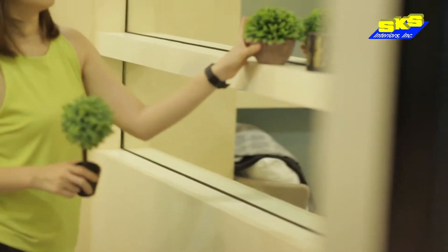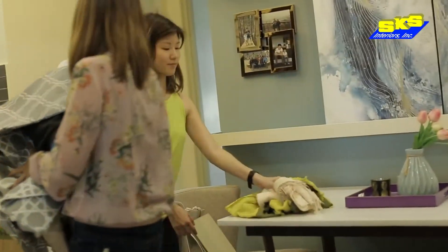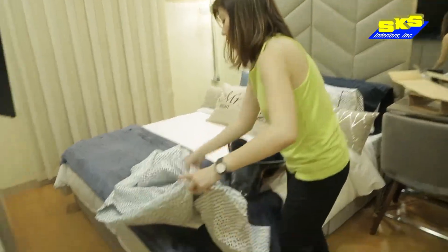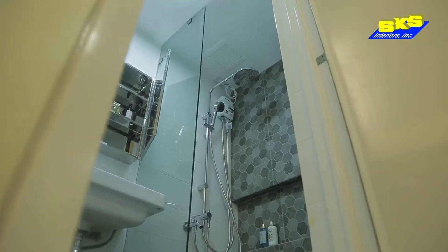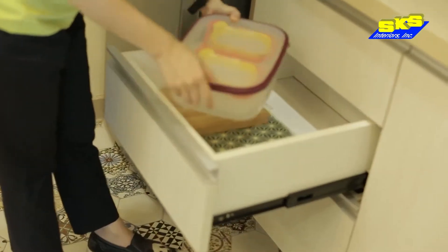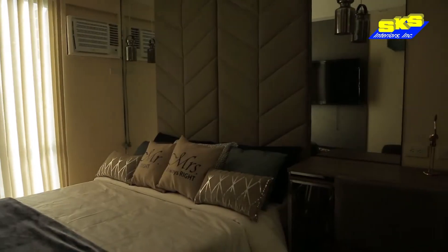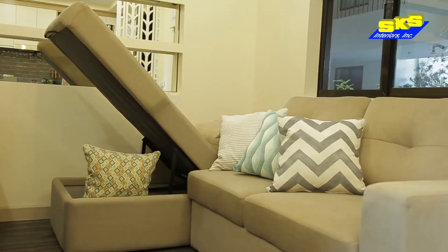Karina and I were given an opportunity to style a condo for a lovely couple and their son. They have their own home already, but they wanted to move to a closer vicinity to their work and school. That's when they decided to reside in the condominium. With the limited space of a condominium, our challenge was to provide a comfortable and stylish living space for the family, with ample storage for their things.